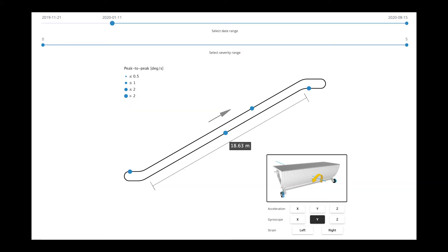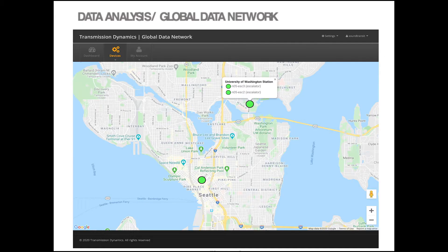Our intuitive graphical user interface helps to identify and pinpoint faults, improving transportation systems globally.